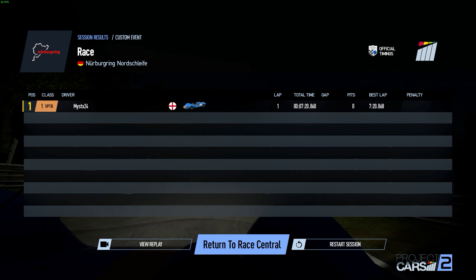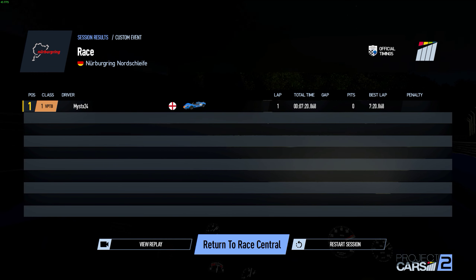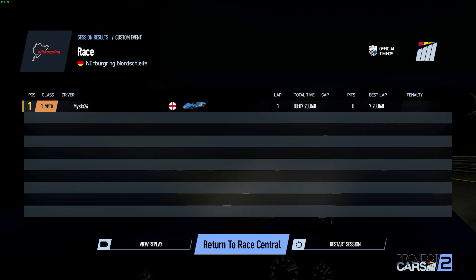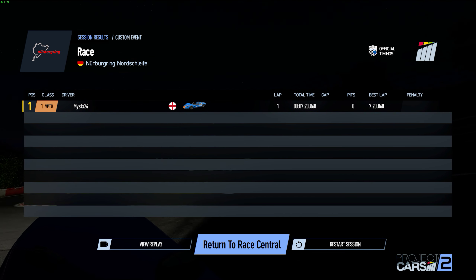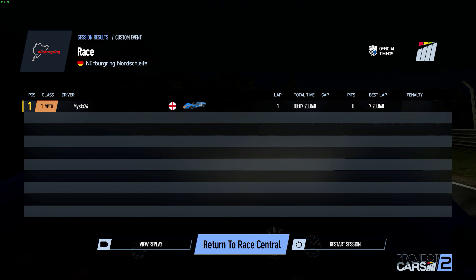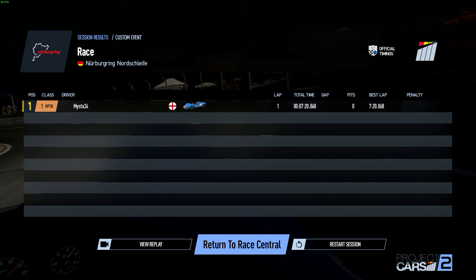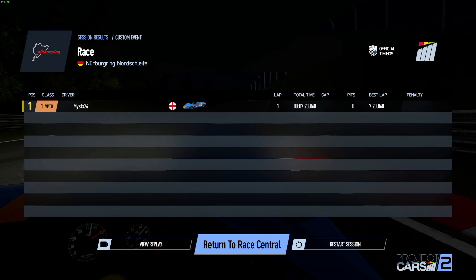It wasn't quite as fast that time. I ran a 7:15 last time at night — not bad though. That is going to do it for the nighttime Lotus run. This wasn't really a time trial or anything — I was just in quick play. I really wanted to give this a go. Man, it's a lot of fun. If you haven't tried nighttime in Project Cars 2 in VR, I would suggest it. All right, I will catch you next time. Have a good one.